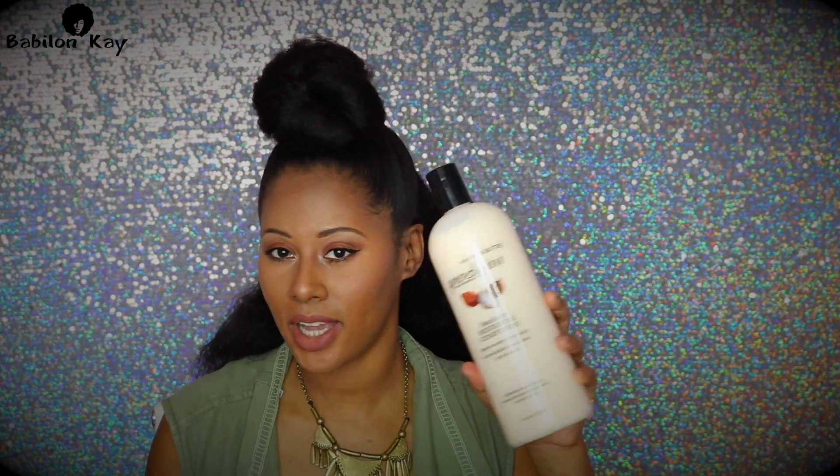I deep condition my hair every time I wash — so every week and a half. After I'm done washing I always deep condition, and what I've been using is the Proclaim Shea Butter Moisturizing Conditioner. It doesn't say it's a deep conditioner and I don't add anything to it — I use it as-is because it works like a deep conditioner for my hair. When I use it I always deep condition overnight.